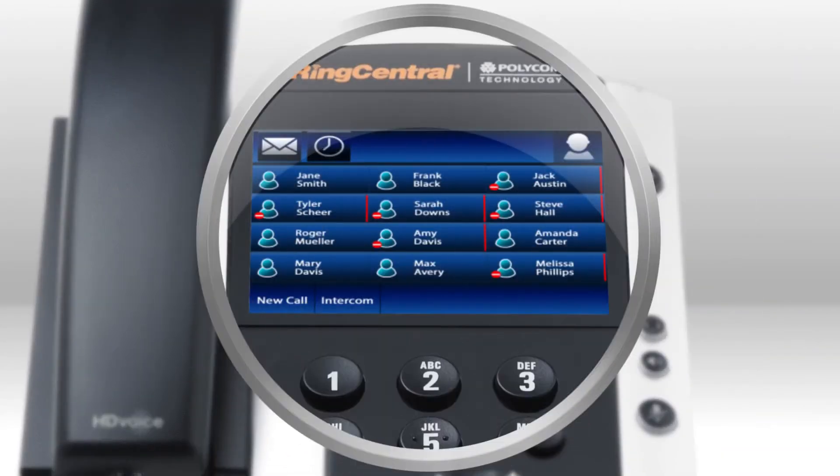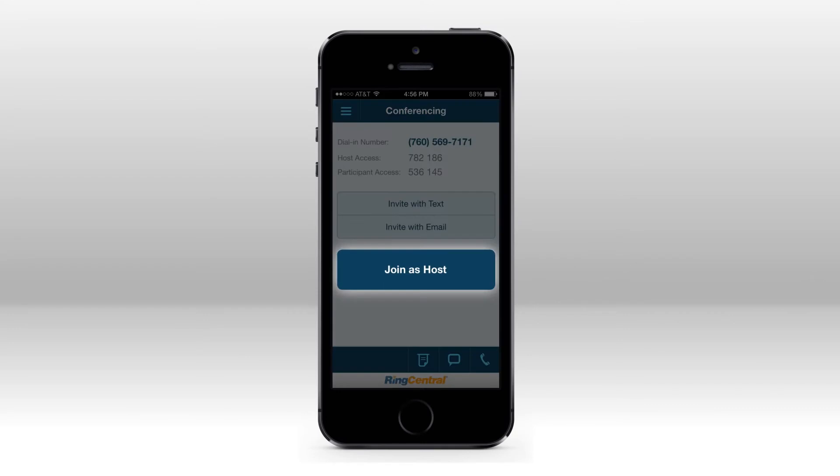Our presence capability allows colleagues to see if you're on a call even when using your smartphone. With one-click conferencing, the host can join the conference with one tap and invite participants using text messaging.